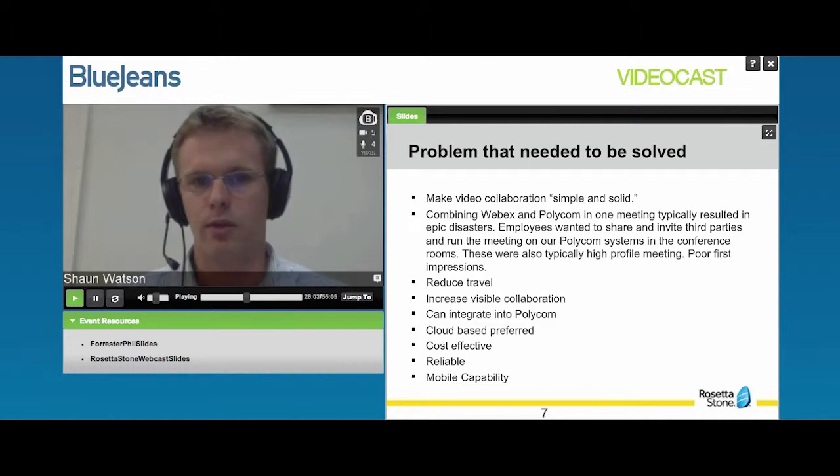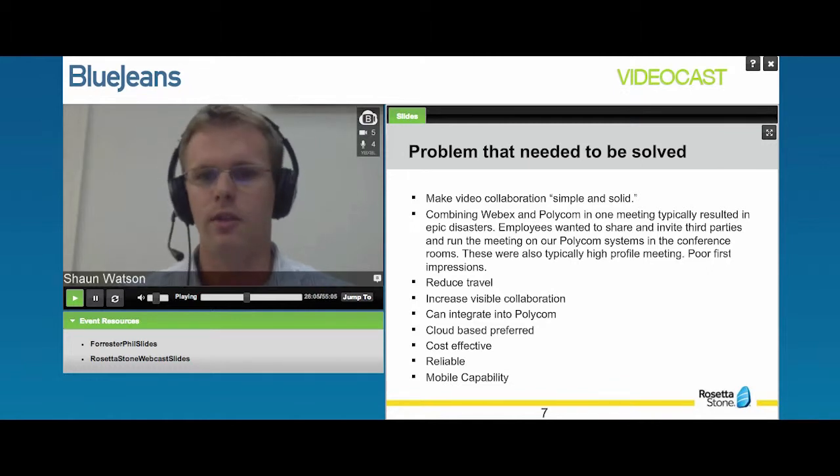Our mobile footprint at Rosetta Stone has grown rapidly over the past two years. We've seen all types of tablets and phones launched. Many of our users have mobile phones, and we wanted them to have the ability to use that for any collaboration service that we selected.